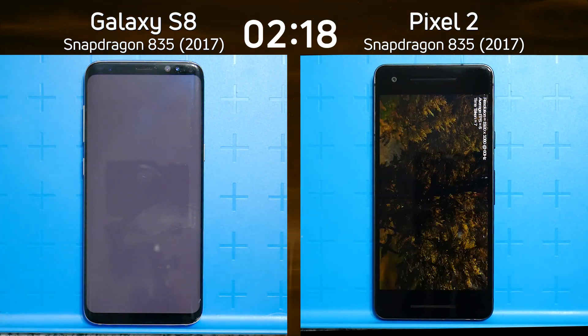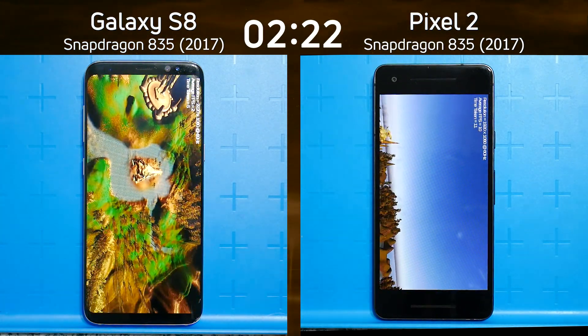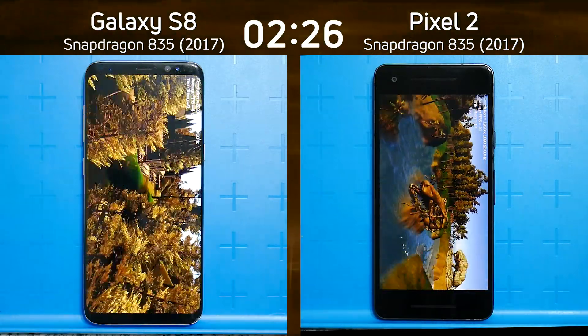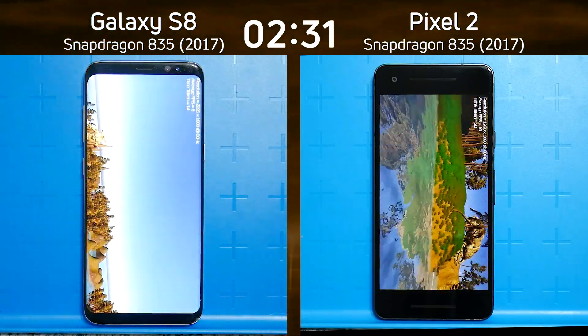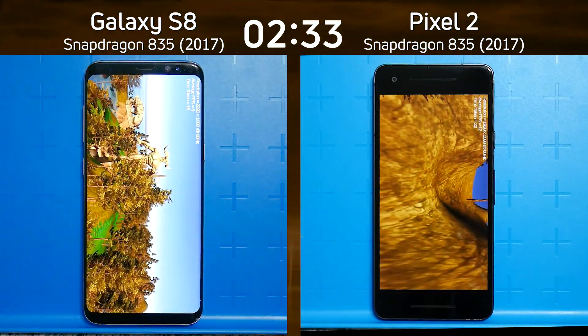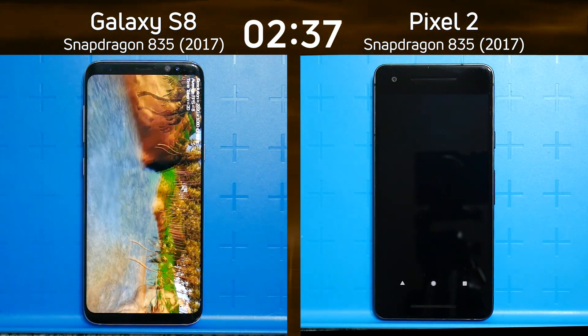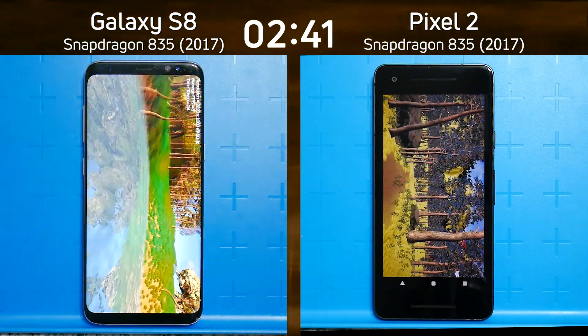Now we're into the Unity test, but look on the left — that's a black screen there for a long time. A blank screen on the S8 for that long is going to hurt it badly. It was already behind by a few seconds, and that pause while loading the app is really going to take a toll. Already the Pixel 2 is now into the Unreal test.